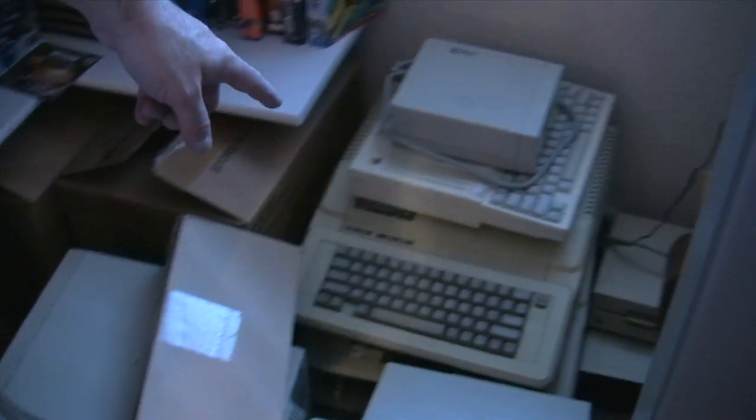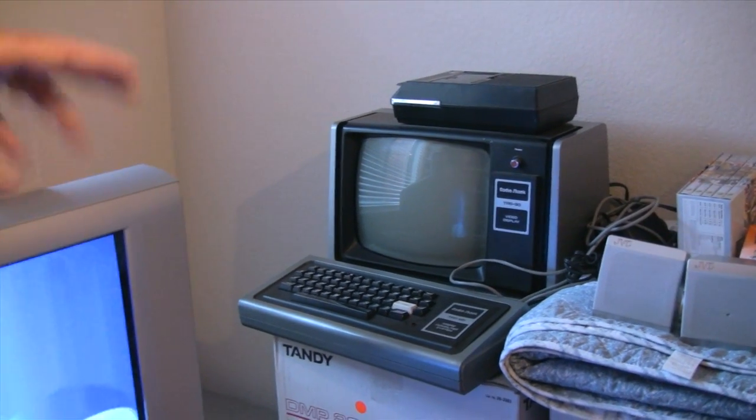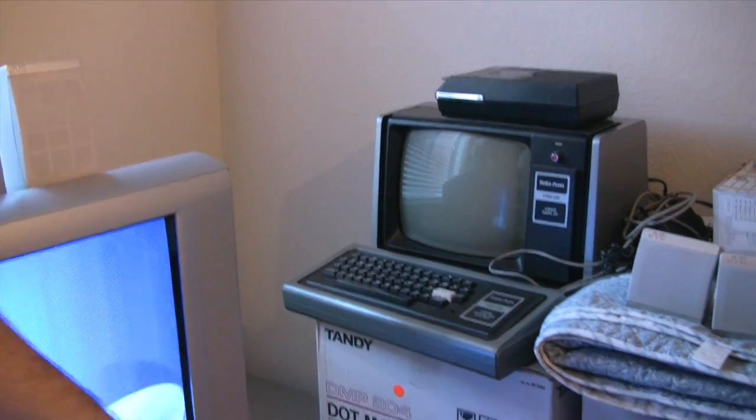Here's an Apple IIe down here — actually several Apples with drives and monitors. And up here, my first computer — well, not the same exact unit I had, but the same model. It's a TRS-80 Model 1 computer with 4K of RAM.